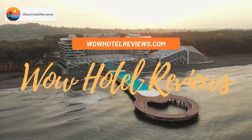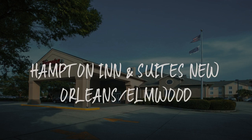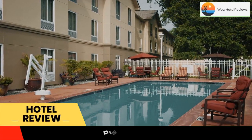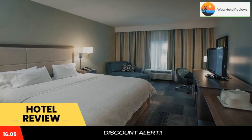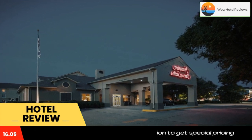Hello guys, welcome to Wow Hotel Reviews. Today I am reviewing Hampton Inn and Suites New Orleans Elmwood. It's a three-star hotel. Please use our Booking.com link in the description to book the hotel and get special pricing. Some of the most popular facilities are a swimming pool and free parking.